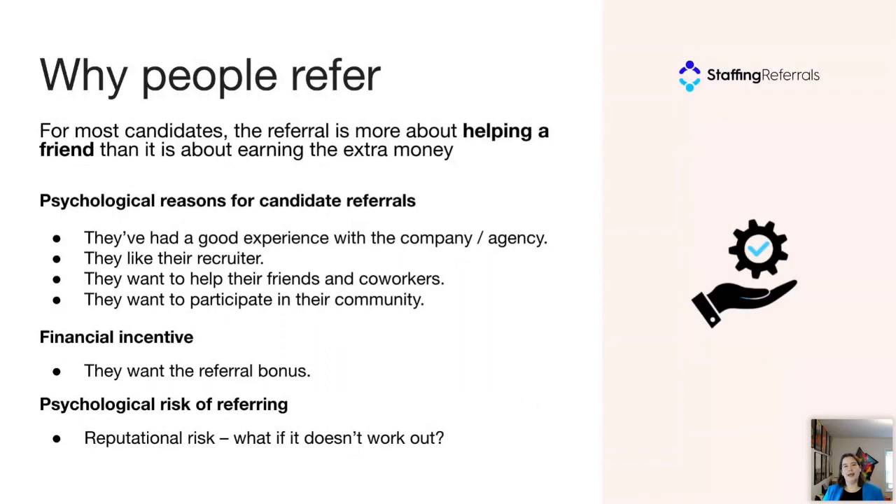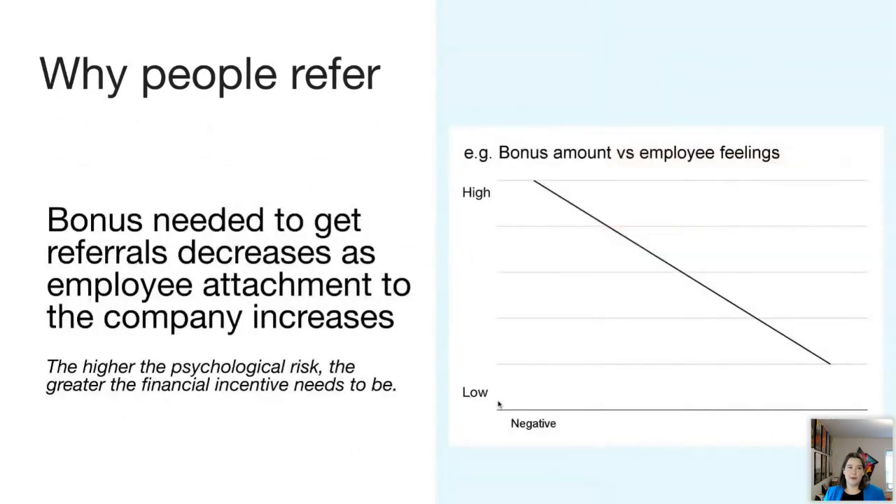People also like referral bonuses, but the psychological factors have to be in place first, because there's also a measure of risk in referring a friend. What if it doesn't work out — what if they don't get hired, or they get hired and hate it? A study looked at how people felt about their company and how likely they were to refer a friend for different bonus amounts. If people feel making a referral is risky, the company has to give very large bonuses to get referrals. When people feel a positive emotional attachment, very large bonuses aren't necessary. The bottom line: your referral culture is more important than your referral bonus.